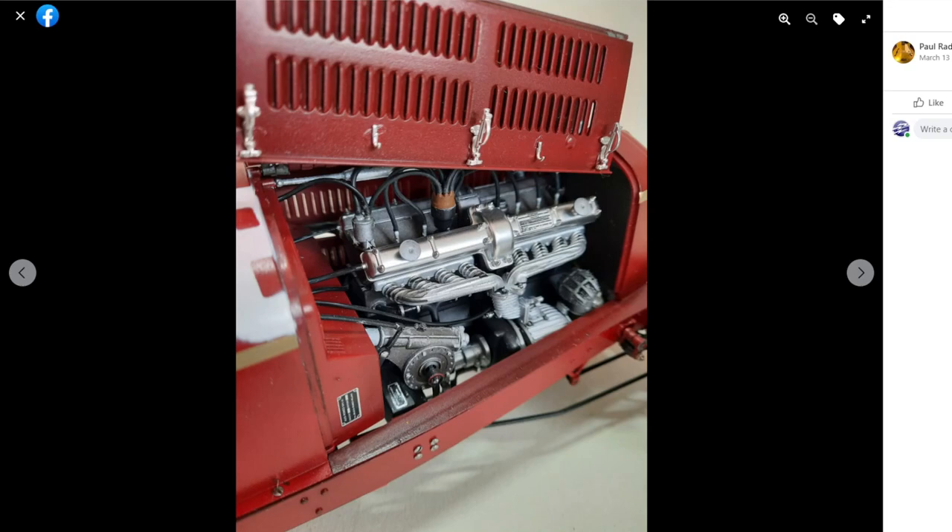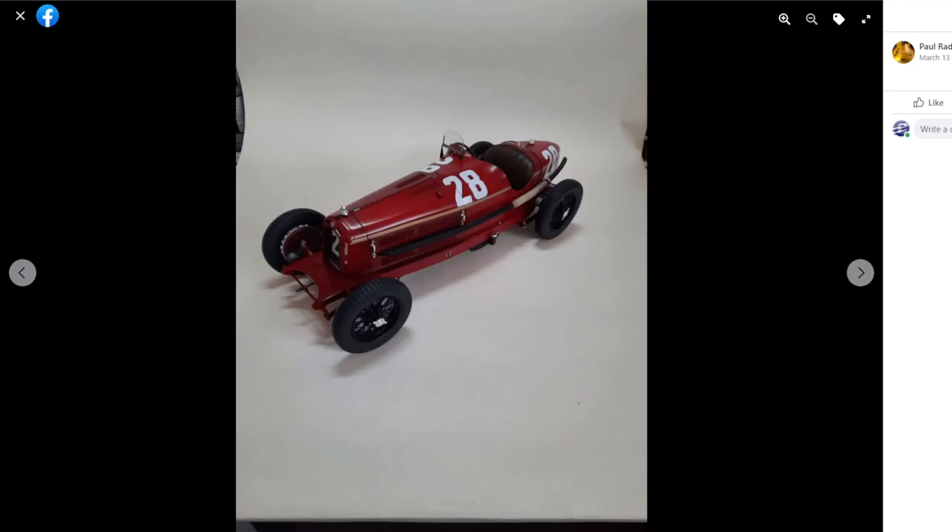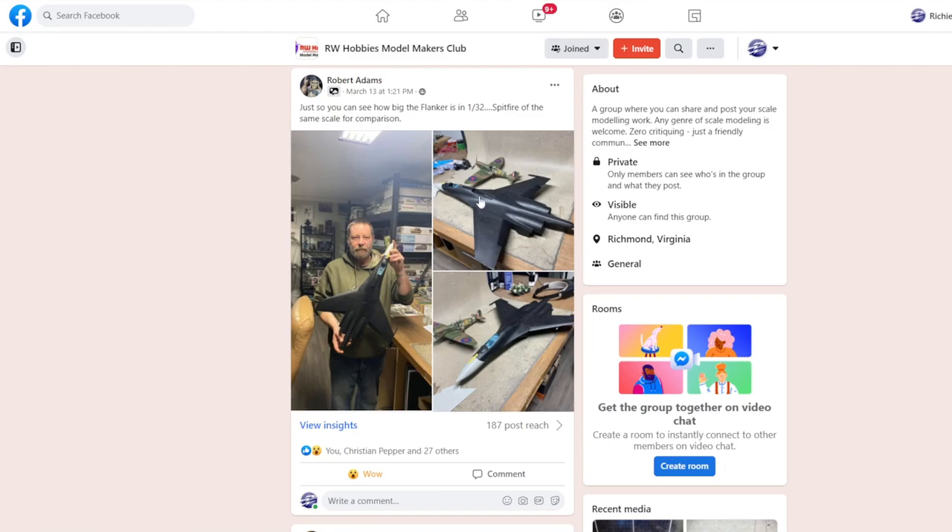Paul's 1/12 scale Italeri Alfa Romeo 8C 2300 Monza caught my eye - it's been around a few years, quite expensive now, but it's a classic motorsport subject in a really nice large size. You can see all the wiring, engine detail, really nicely built and painted. Last up is Robert with his Flanker - these aircraft are huge. Even compared to a 1/32 Spitfire, the Flanker dwarfs it. Looking at the size next to Robert himself it's massive - at least two and a half feet long. Definitely something I'd like to build one day.